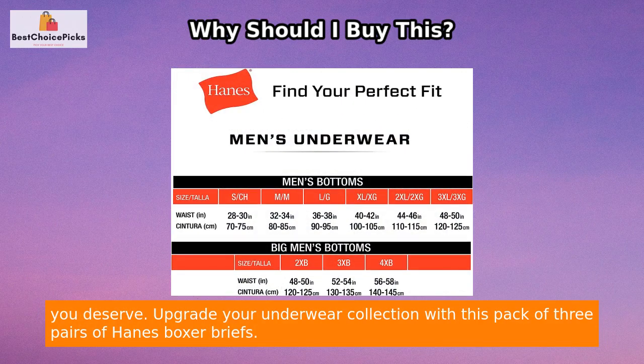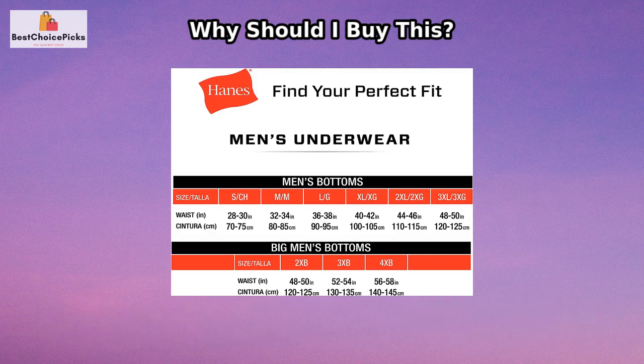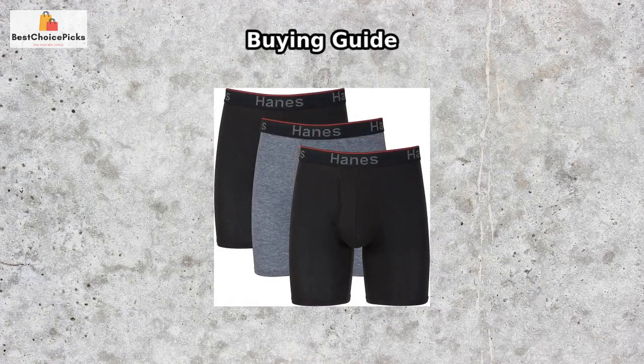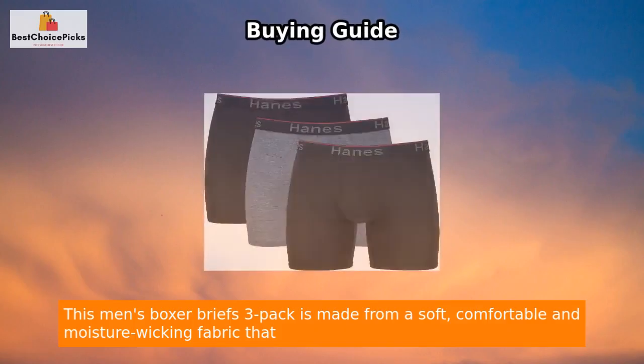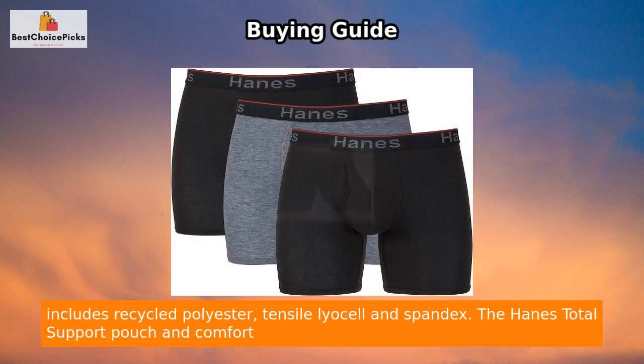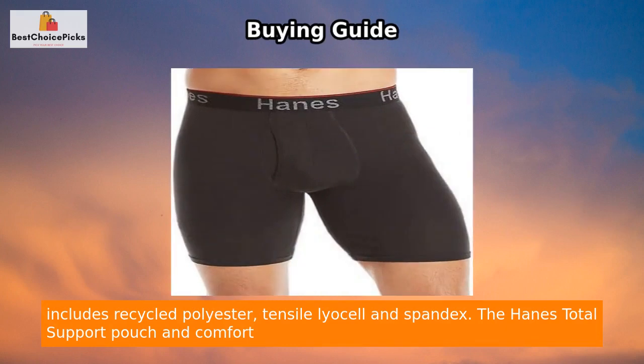Upgrade your underwear collection with this pack of three pairs of Hanes boxer briefs. This three-pack is made from a soft, comfortable, and moisture-wicking fabric that includes recycled polyester, TENCEL lyocell, and spandex.